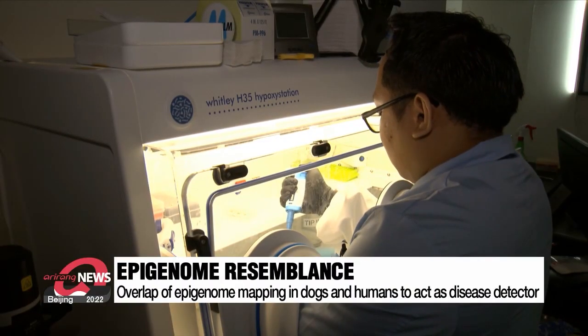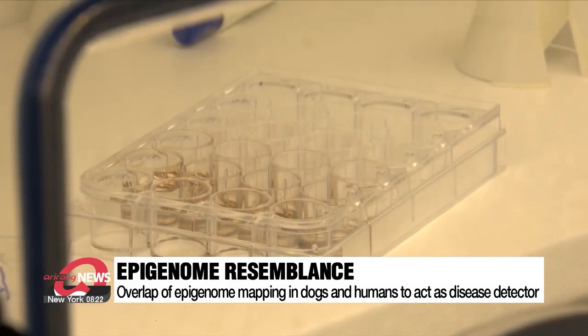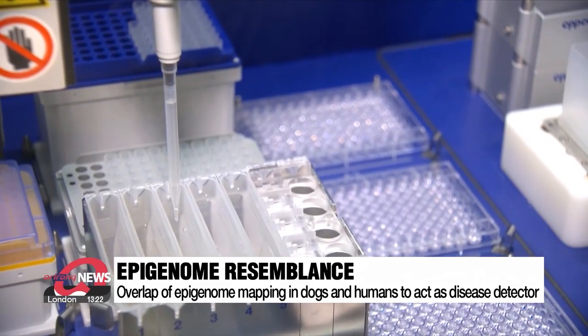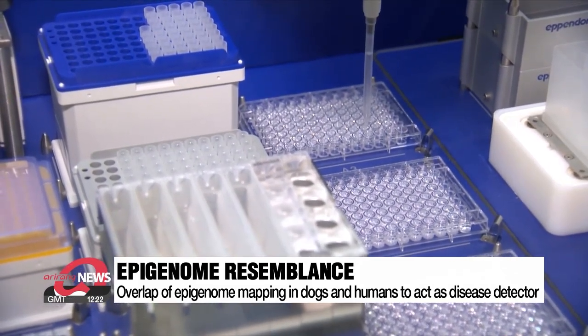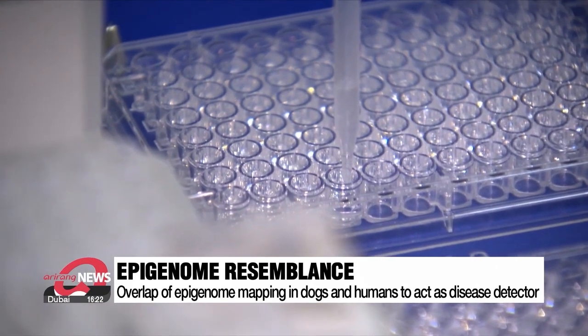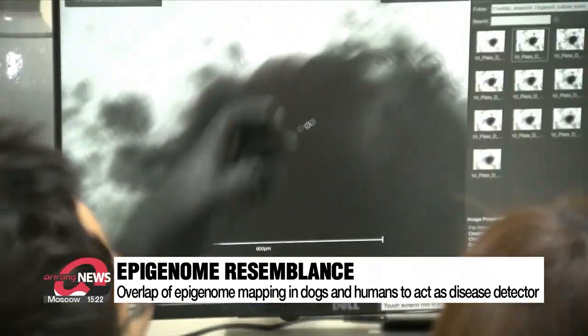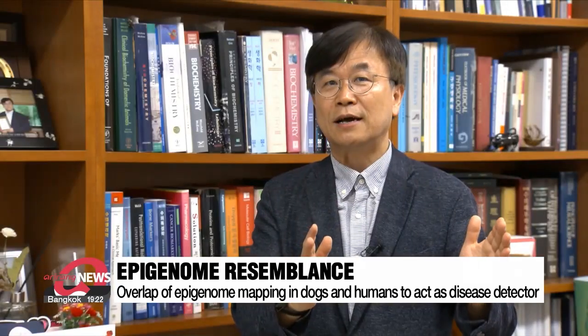The research team closely examined 11 major dog tissues, including the brain, liver, and stomach, to create a high-quality reference map of the dog epigenome. As the dog epigenome closely resembles the human epigenome, this allows a form of decoding. When a dog contracts a disease, this new map allows a reading of how the environment has caused changes to the way genes work, which then acts as an early warning for people living in the same environment. Dogs have a faster biological clock than humans — their bodies react faster to environmental factors, which can predict symptoms that may later show in humans.